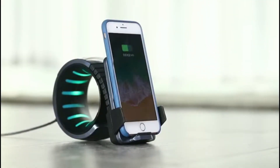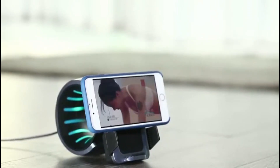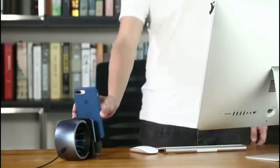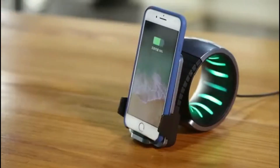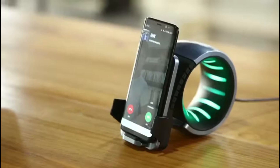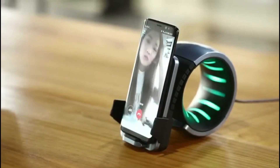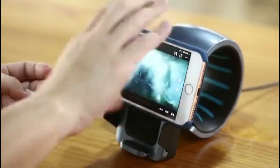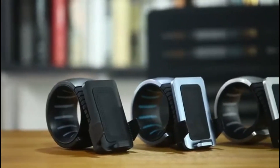Check out this fantastic phone stand that not only looks sleek but also has multiple functionalities. You can place your phone both vertically and horizontally, and the angle is adjustable to your liking. What sets this stand apart is that it also doubles as a quick wireless charger, delivering up to 10W output. Safety was also considered in the design, as the gadget features overcharge and overtemperature protection.